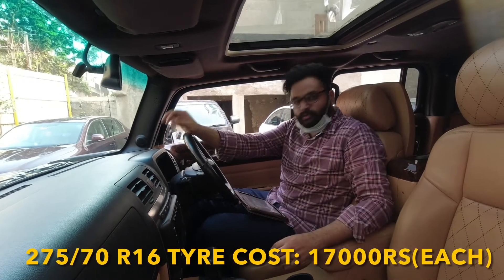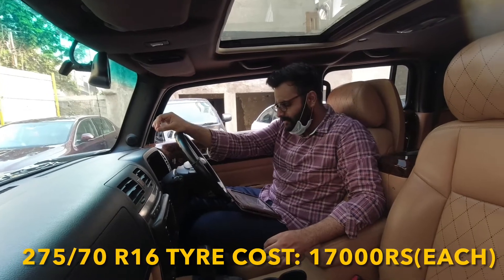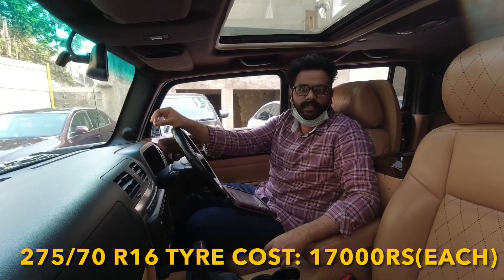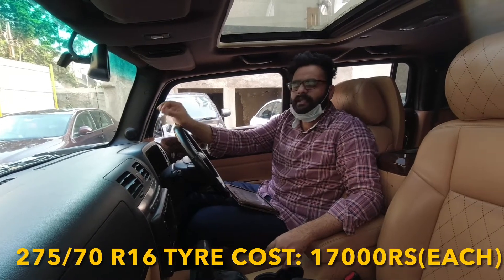Now coming to its tires — 275/70 or 16-inch tires. Each new tire will cost you around 17,000 Rs., depending upon the company — Bridgestone, Continental — around 17,000 Rs.